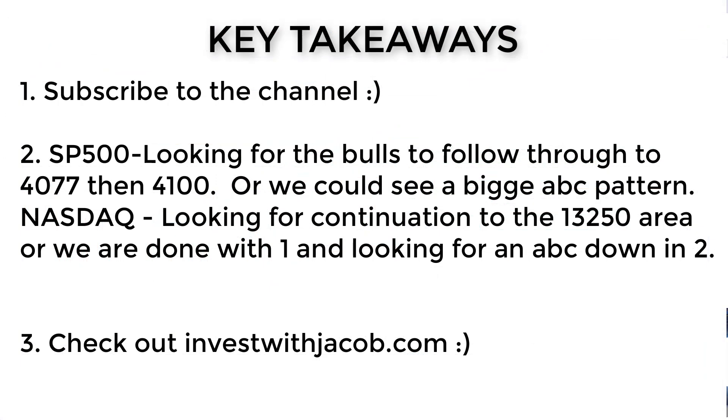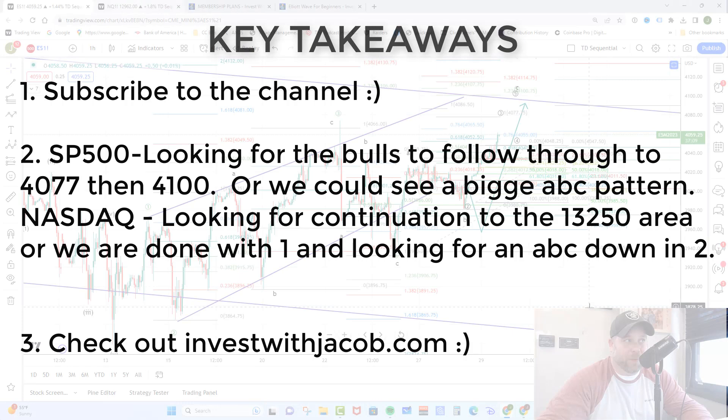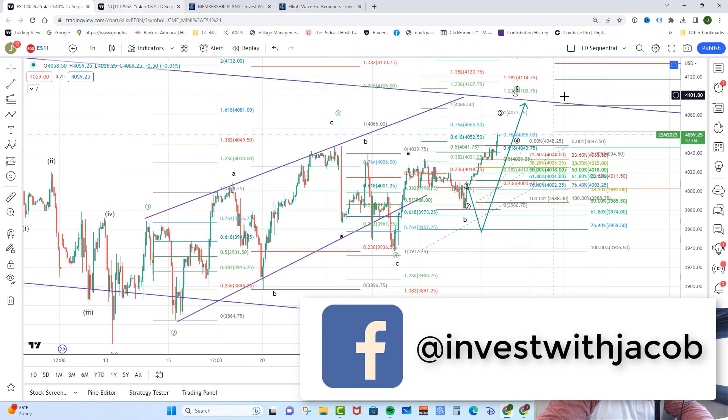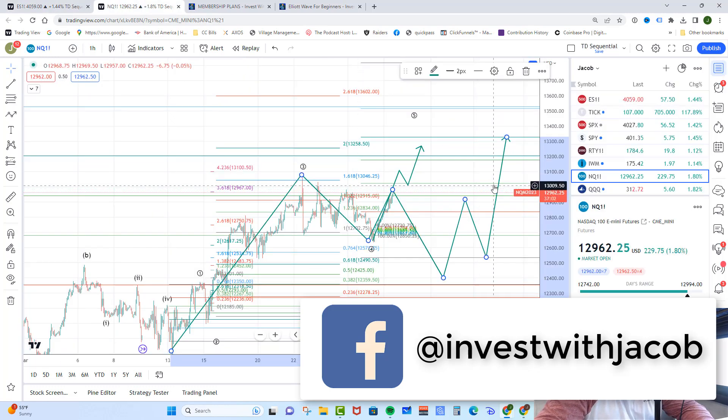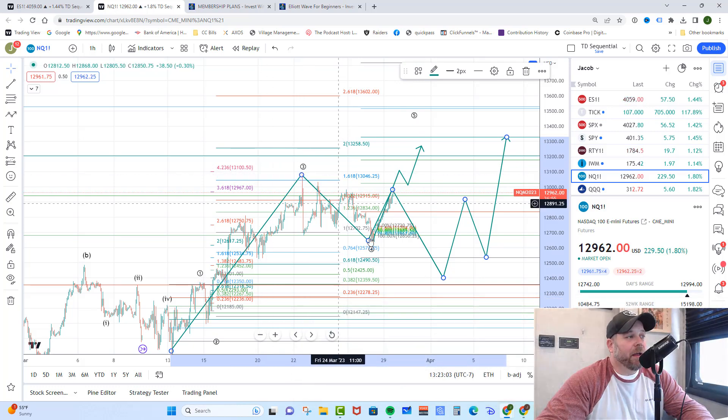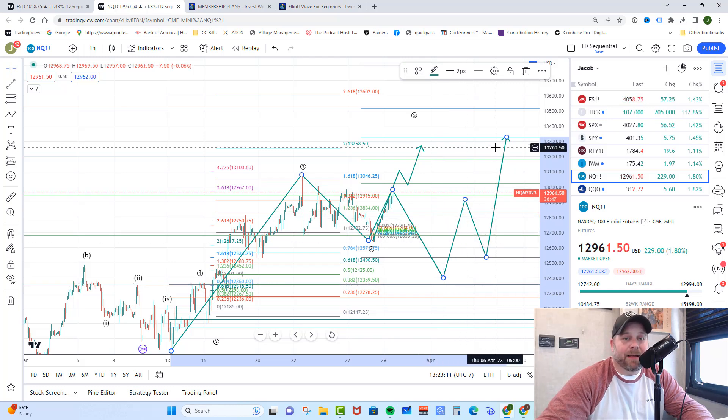Key takeaways for today: we're looking for a continuation on the S&P 500 up toward the 4077 area, then a little pullback, and a finish up around 4100 before we see a pullback in Wave 2. The alternate count would be that we're in a bigger ABC, still looking up toward 4100. Over on the NASDAQ, the primary count has us heading toward 13250. However, it is possible we've already topped in Wave 1 and have started an ABC down toward the 12400 area before the next move higher in the NASDAQ. That is your market update for today — I will talk to you tomorrow.